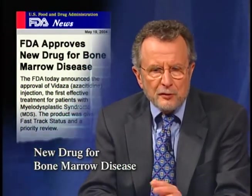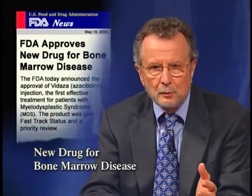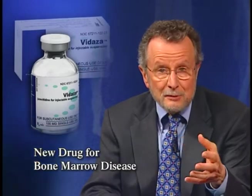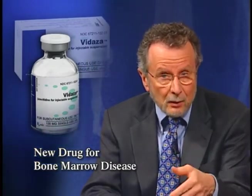FDA recently approved the first effective treatment for patients with myelodysplastic syndrome, or MDS, a collection of bone marrow disorders. The drug, called Vidaza, is azacitidine for injectable suspension and is distributed by Pharmion Corporation. Vidaza is believed to be cytotoxic to abnormal hematopoietic cells in the bone marrow, and thus it may restore normal growth and differentiation in the marrow. About 7,000 to 12,000 new cases of MDS are diagnosed every year. MDS can develop following treatment with drugs or radiation therapy for other diseases, or it can occur idiopathically. Some forms of MDS can progress to acute myeloid leukemia. In clinical studies covering all subtypes of MDS, about 15% of MDS patients had complete or partial responses to azacitidine.